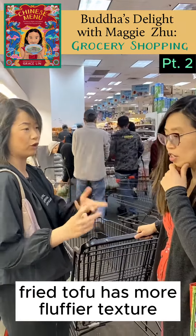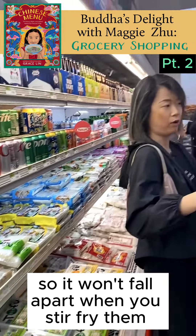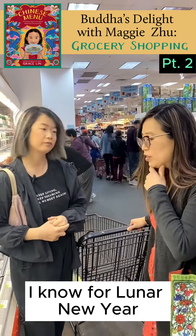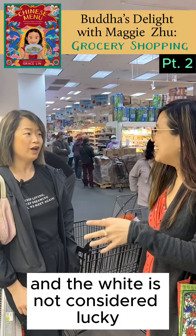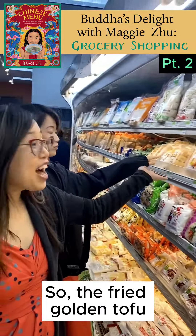In the stir fry, the fried tofu has a chewier texture, so they won't fall apart when you stir fry them and they absorb sauce better. For Lunar New Year, you're never supposed to use fresh tofu because it's white, and white is not considered lucky.